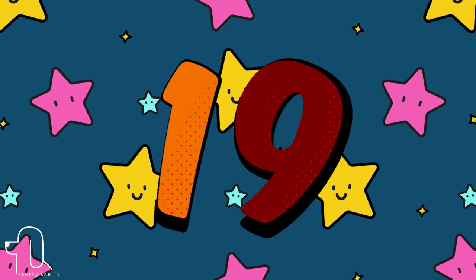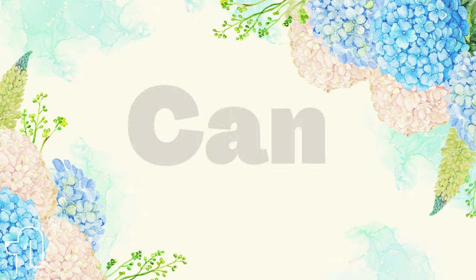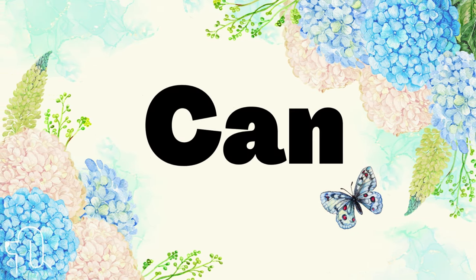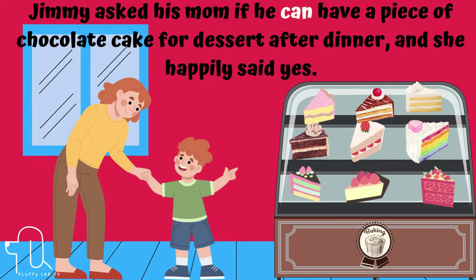Number 19. The next word is 'can.' Let's use 'can' in a sentence. Jimmy asked his mom if he can have a piece of chocolate cake for dessert after dinner, and she happily said yes.